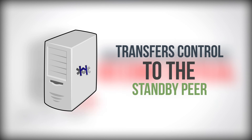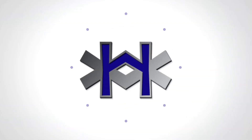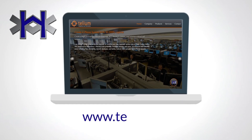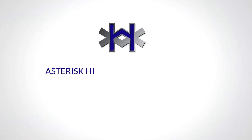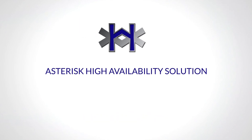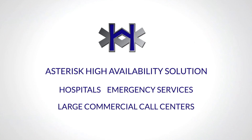The transfer takes only seconds and is transparent to users. Download your free copy of HAST today at www.telium.ca and see for yourself why HAST is the Asterisk high availability solution trusted by hospitals, emergency services, and large commercial call centers around the world.